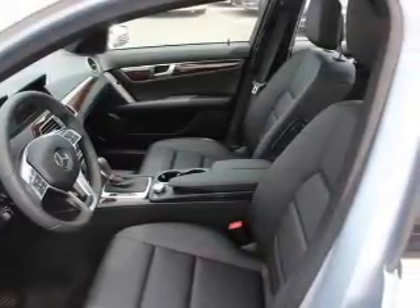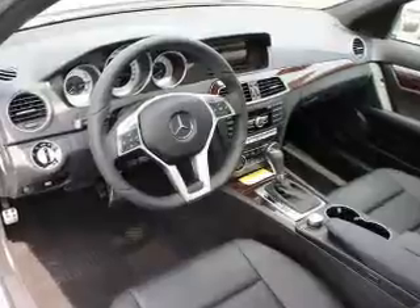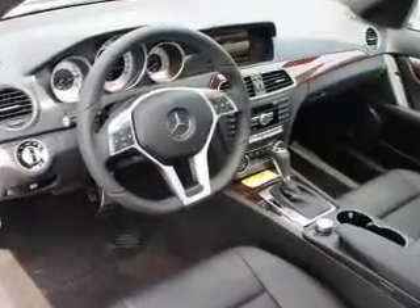This car has separate passenger temperature controls. Let the outside in with a power sunroof, and memory settings make for a more comfortable ride.